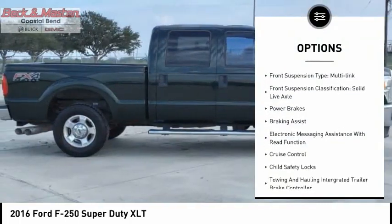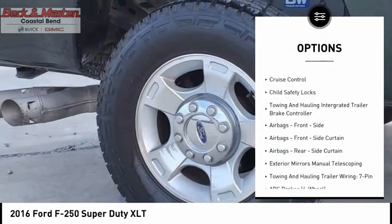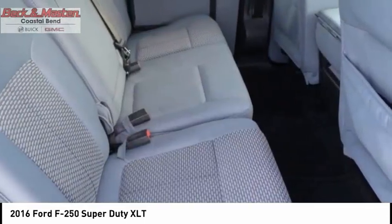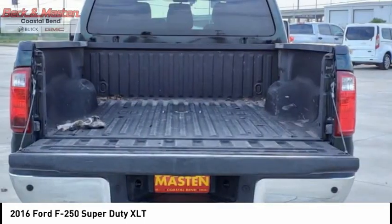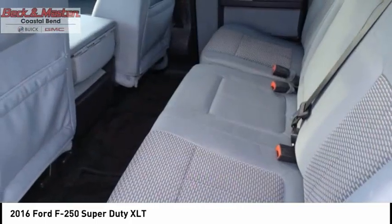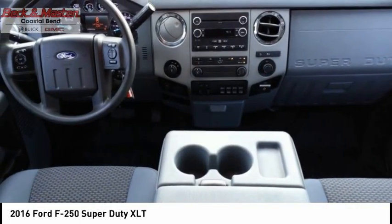stability control, roll stability control, front suspension type multi-link, front suspension classification solid live axle, power brakes, braking assist, electronic messaging assistance with read function, cruise control, child safety locks. This beauty is sure to make you the talk of the neighborhood, so call or drop in for a test drive today.